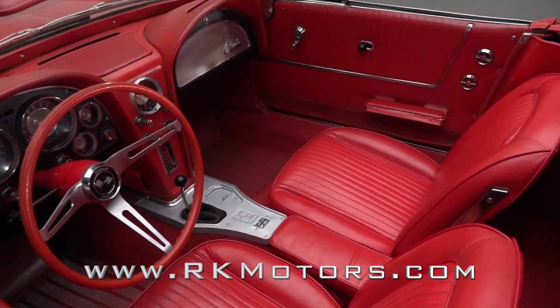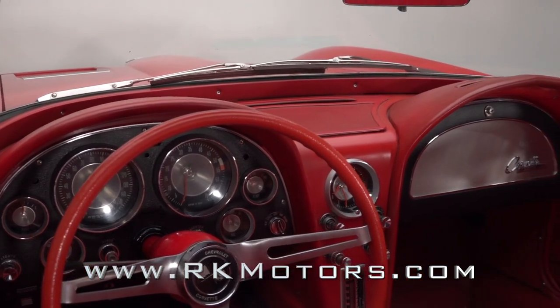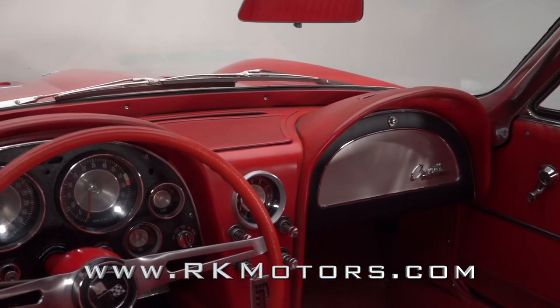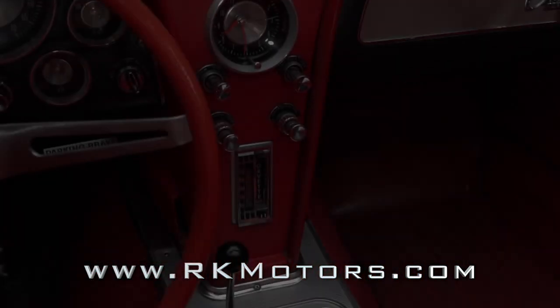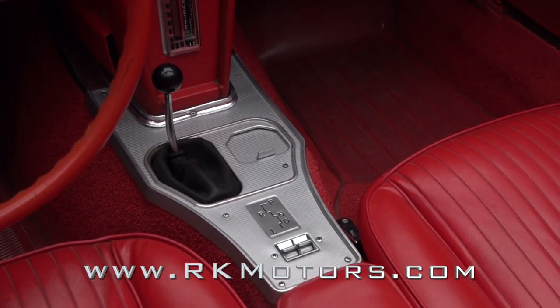Between the doors, a correct red interior looks like it has hardly been used. The gauges may actually be original and look fantastic. There's a brushed metal panel for the glove box lid that matches the center console, which not only houses a short shifter, but also controls for optional power windows.